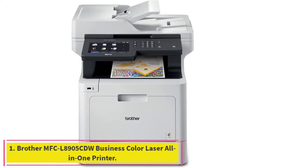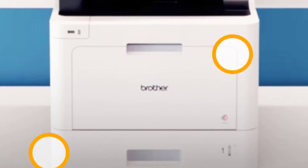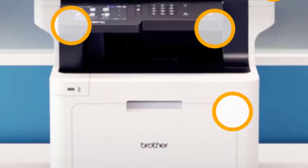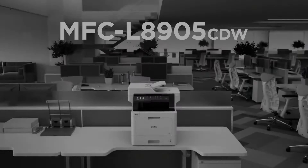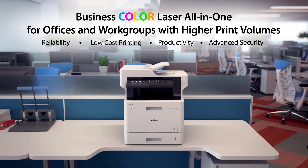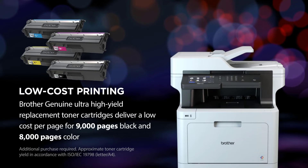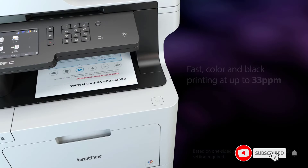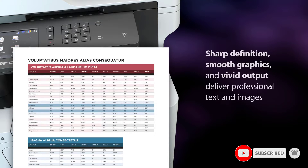Number 1: Brother MFC L8905CDW Business Color Laser All-in-One Printer. All-in-One Business Solution — the Brother MFC L8905CDW Color Laser All-in-One is an ideal printer for businesses and workgroups with higher print volumes. Low cost printing: delivers a low cost per page by using the TN437 Ultra High Yield Replacement Toner cartridges for 9,000 pages black and 8,000 pages each color.